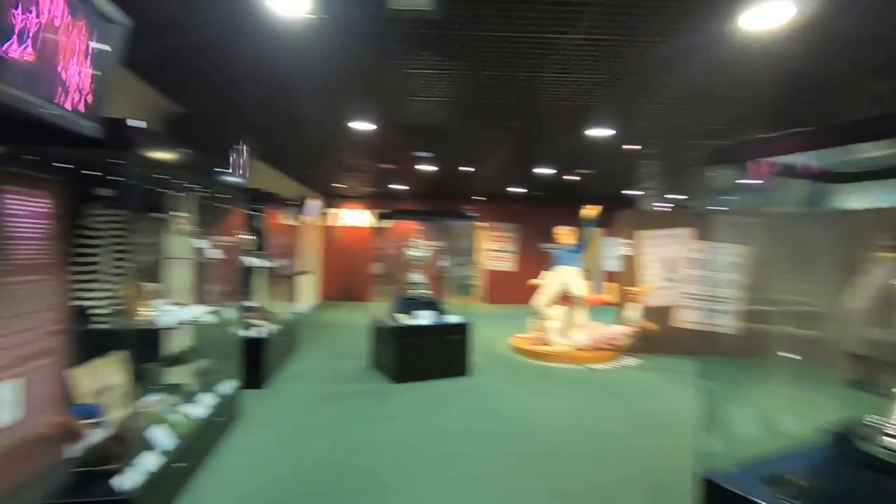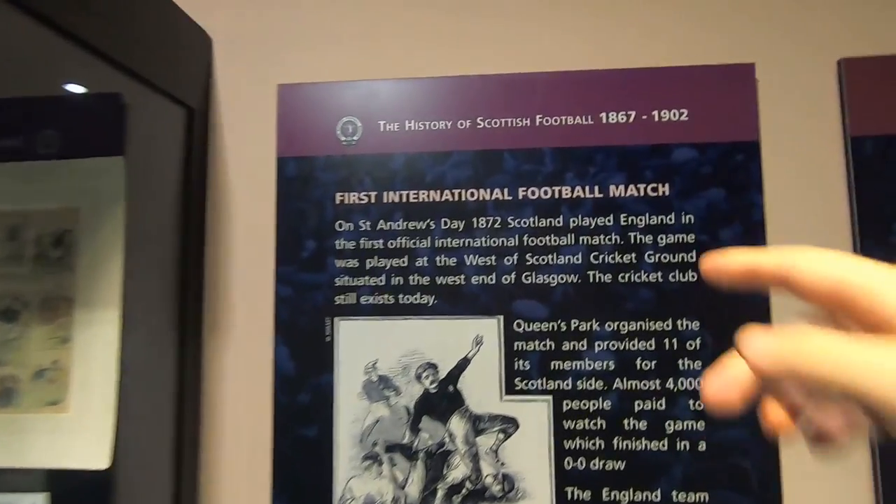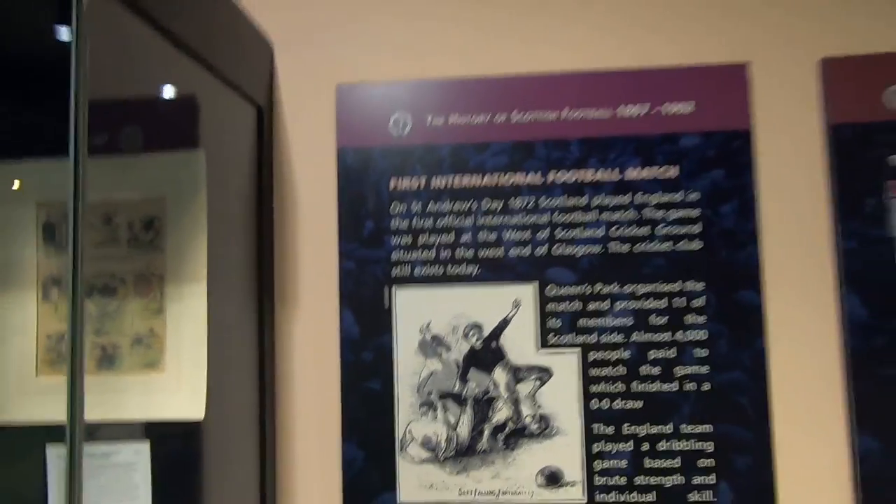The actual tour of Hampden is now done and it was absolutely brilliant — something I'd recommend. Now I'm in the museum, which you also get as part of your ticket. There are just so many different exhibits here about the earliest times of Scottish football. I've covered a lot of this stuff before, so any Hampden Park videos I've made I'll link in the description box — my three Hamdens video, the first Hampden video, my Queen's Park videos, and my two matchday vlogs here at Hampden Park.